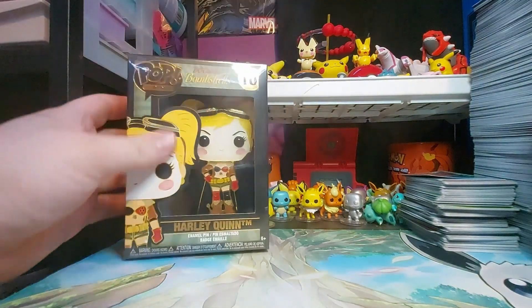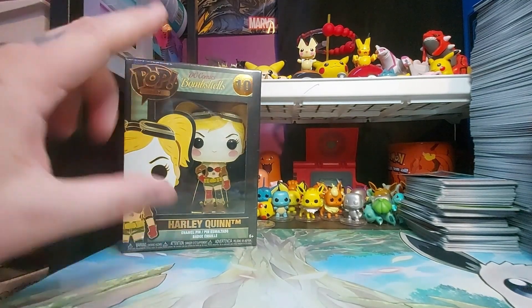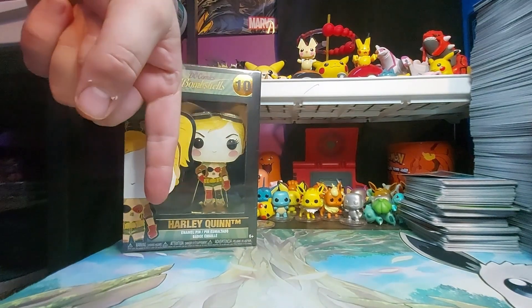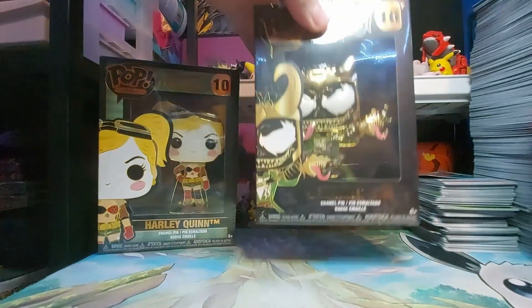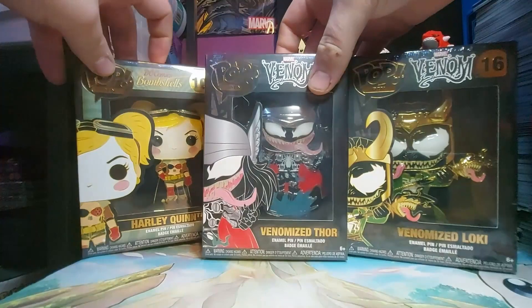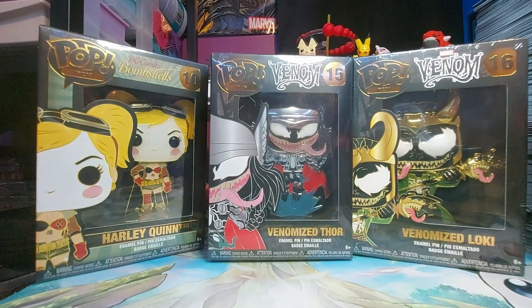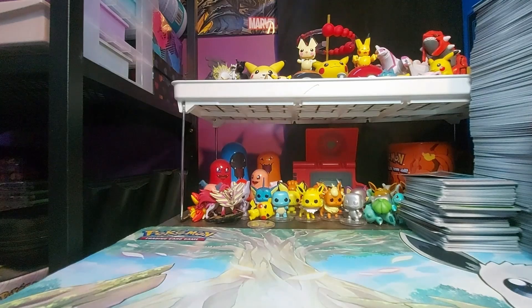Next up, something pretty cool — I collect pop figures and pins, but these are pop pins and they are huge. Harley Quinn is about the length of my finger. There's a Harley Quinn one, a venomized Loki one, and a venomized Thor one. There were also some Seinfeld ones and other superhero ones, but these were the ones interesting enough to pick up and decorate with.